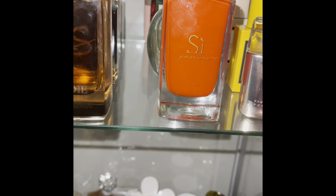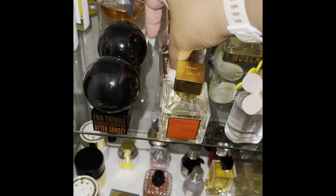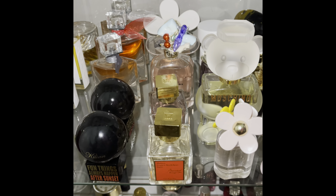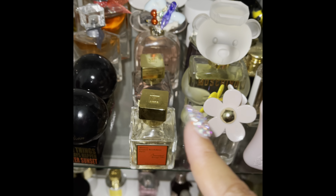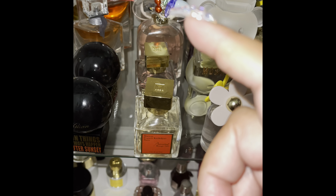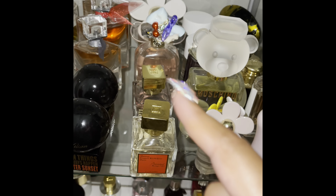Next up is Gentle Fluidity Gold, also by Maison Francis Kurkdjian — that is a beautiful scent. I've tried the Silver and plan to add it to my collection. I also plan to add the Extrait version of the 540. I saw recently they have miniature bottles, and since it's so pricey and I have so many perfumes, I'll likely purchase the miniature version instead of a full bottle.